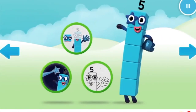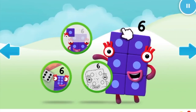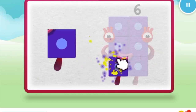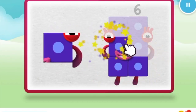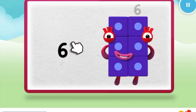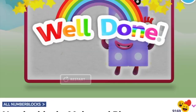Welcome to Numberland! Let's make and play with the number blocks. Make — let's make number block six. One. Two. Three, keep it up. Four. Five, one more to go. Six. Well done.